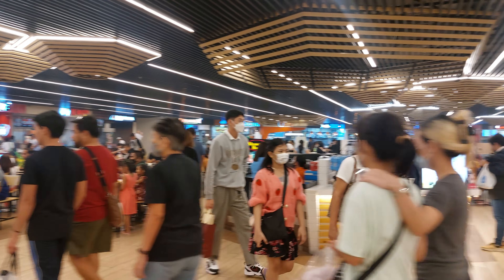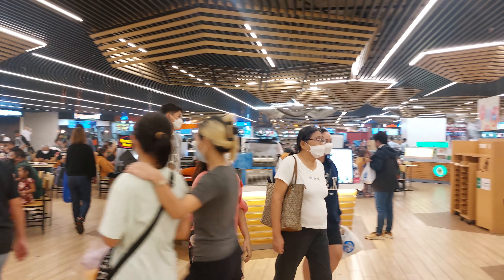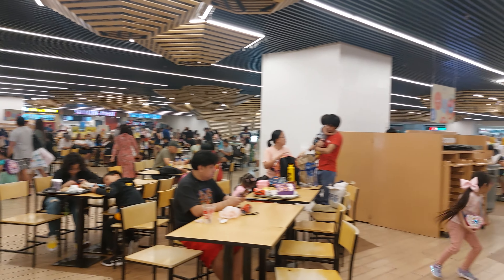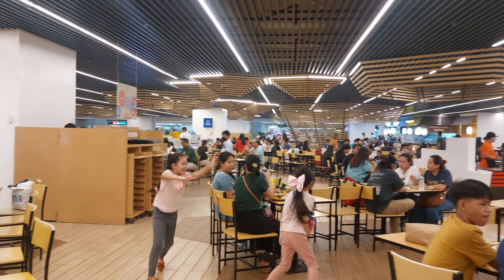Hi, we are at the SM Supermall in Manila, Otiga Center. It's like the food court — it's probably the biggest food court in SM Supermall Manila.